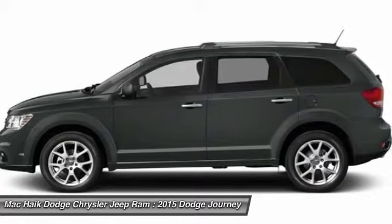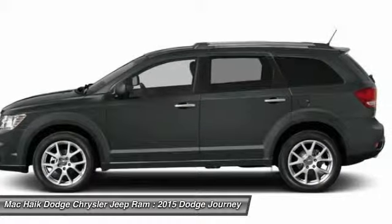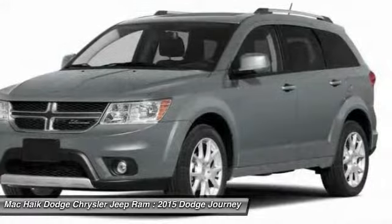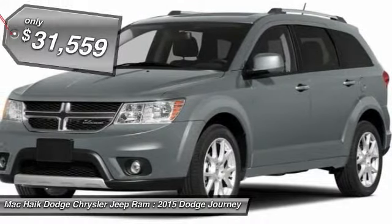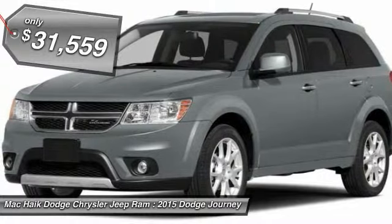The Journey's optional third-row seat, along with innovative features like a chilled beverage cooler and in-floor storage bins, make it a good and affordable alternative to a traditional minivan, and is priced below $35,000.